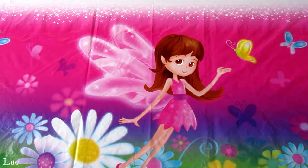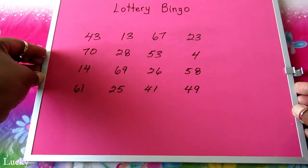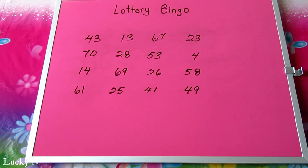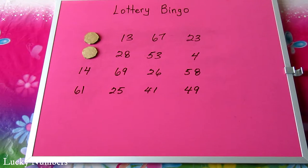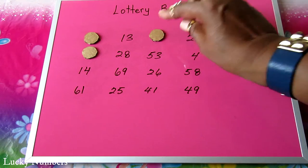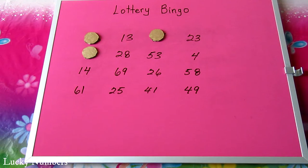Let's play lottery bingo. The first number is 43. The second number is 70. The third number is 67. The fourth number is 14. The fifth number is 61.